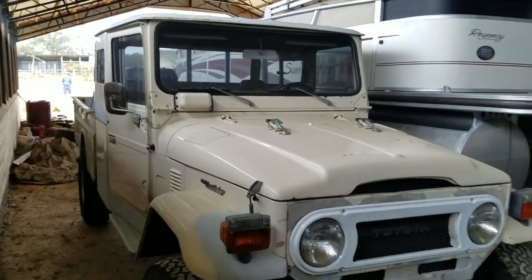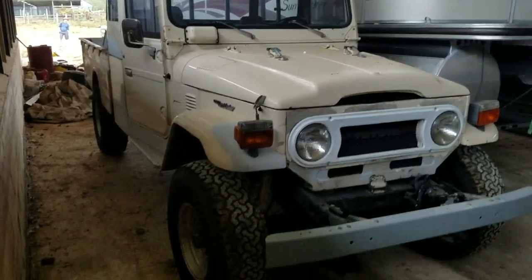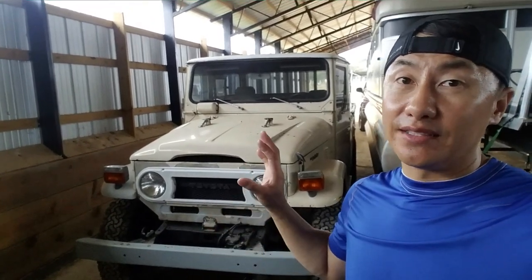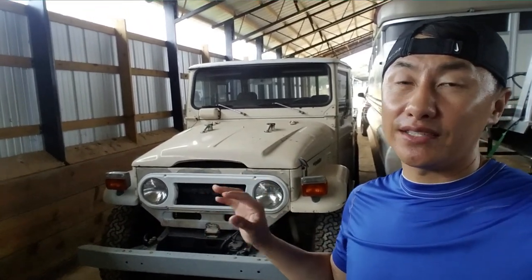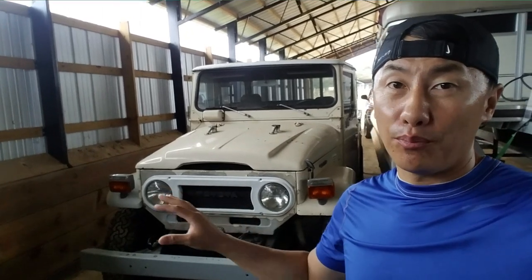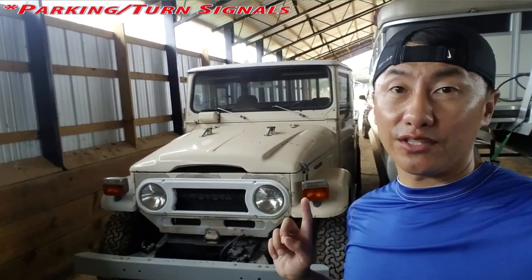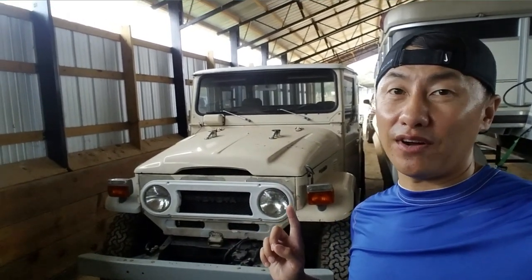Let's move on to the front. Does it look like a Jeep to you guys? This is a 1965 Toyota Land Cruiser. It is the 1965 body but it does have 1975 parts on it. You can see the headlight piece right here — it's much wider than the rest of the body. The headlights are also from a 1975 vehicle.